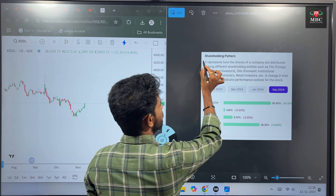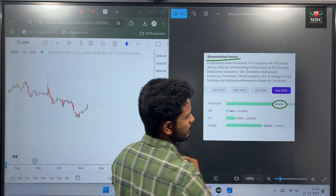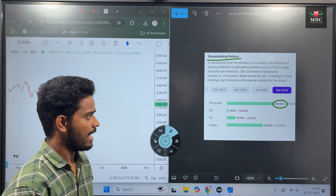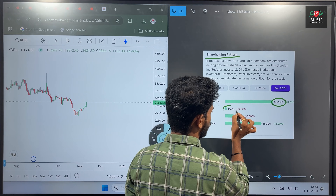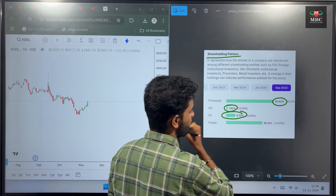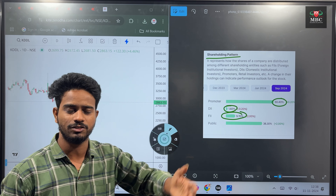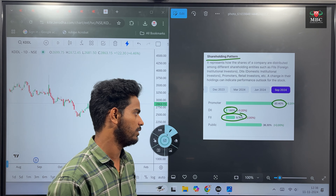If you look at the KDDL shareholding pattern, for the promoters we have 50% shareholding. For the DIIs, we have 1.6% shareholding. The stock-to-equity ratio is 1.75%.